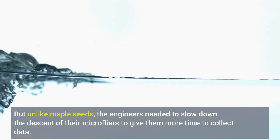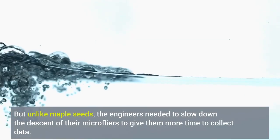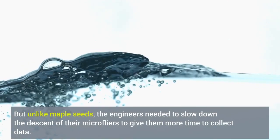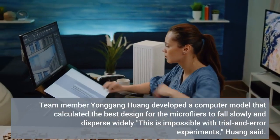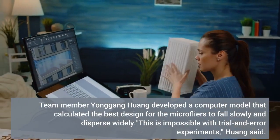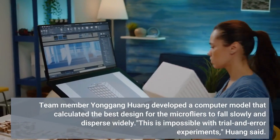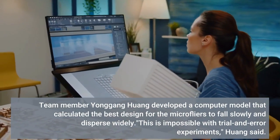But unlike maple seeds, the engineers needed to slow down the descent of their micro flyers to give them more time to collect data. Team member Yang Gong Huang developed a computer model that calculated the best design for the micro flyers to fall slowly and disperse widely. This is impossible with trial and error experiments, Huang said.